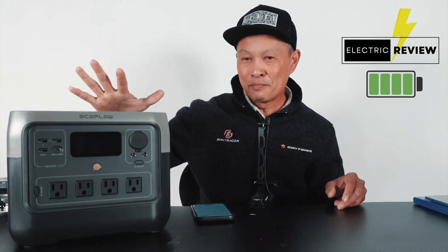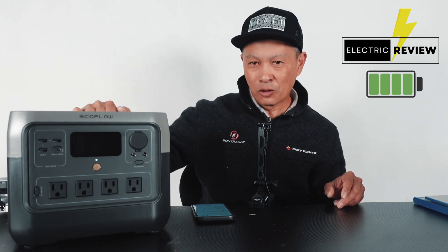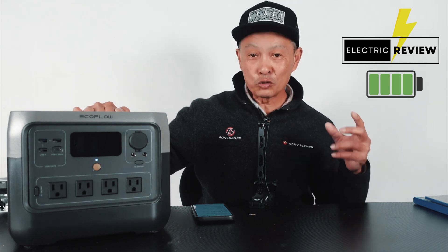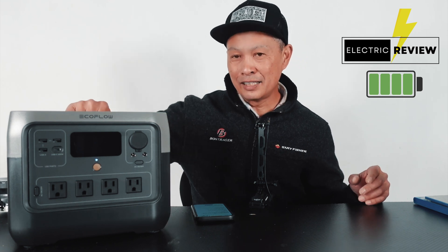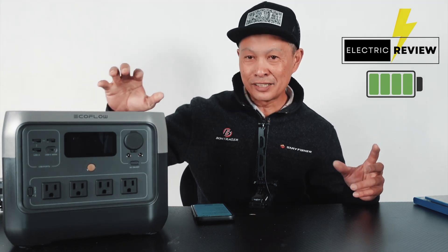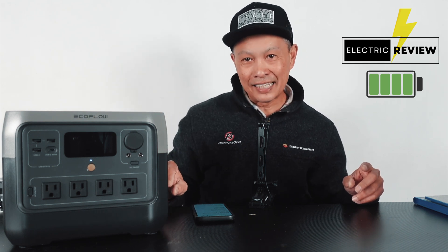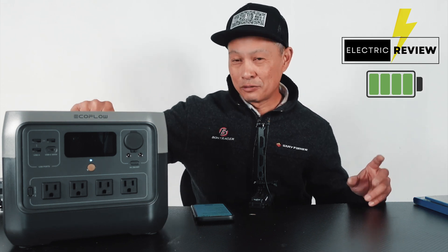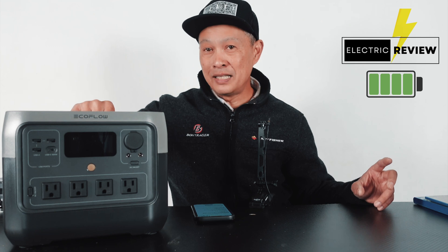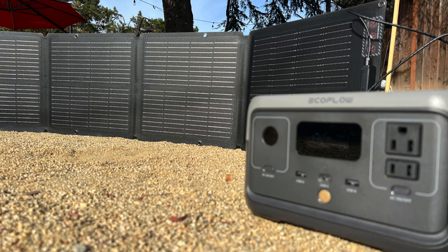It's 17.2 pounds — the inverter and charger are inside, so that's the whole package. It has 728 watt-hours claimed of power. Its real claim to fame is the one-hour charging. It charges so fast with an internal adapter already inside, so it's not even a big brick you have to carry. One hour it's pretty much done, and I see it charging at 850 watts.